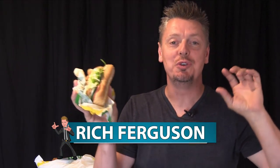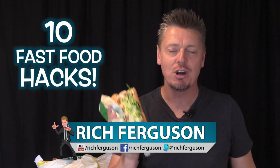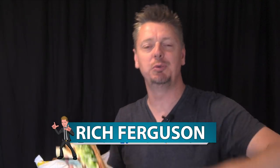Hey guys, Rich Ferguson here, and today I'm going to be showing you 10 fast food hacks so you can get free food and bigger portions. Make sure you share this with everybody you know because everyone needs to know these secret hacks. Let's do this.